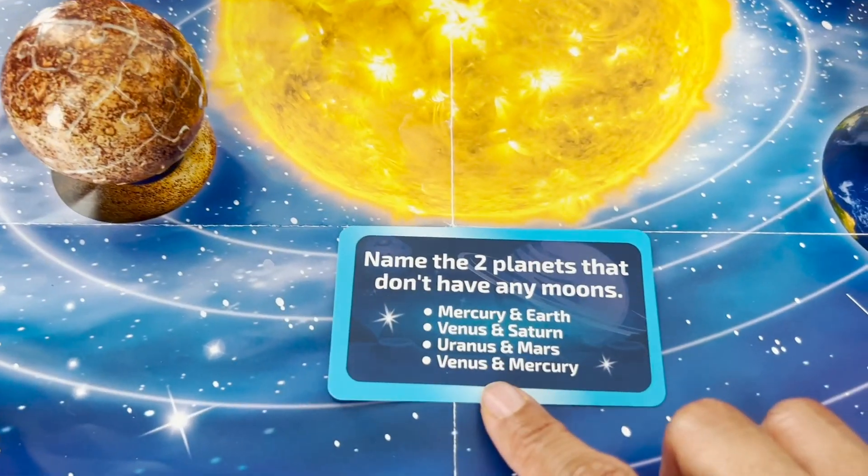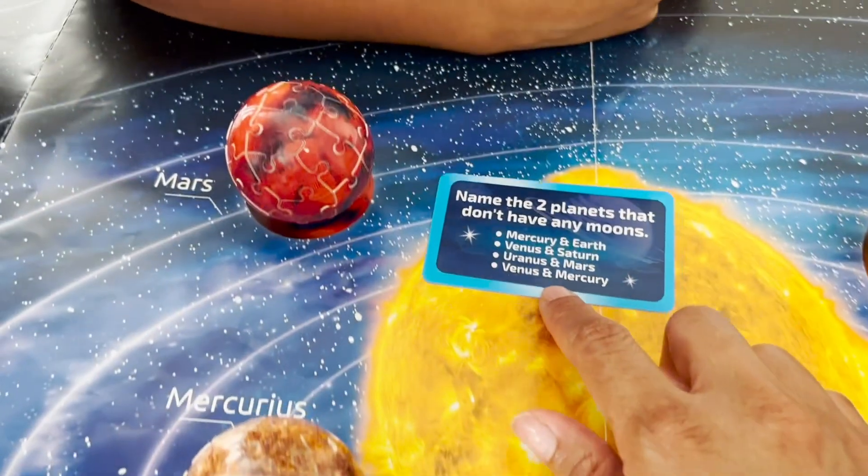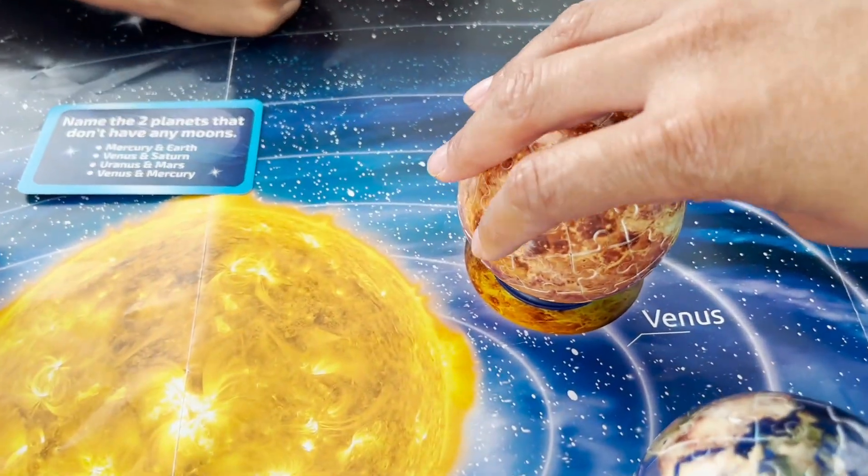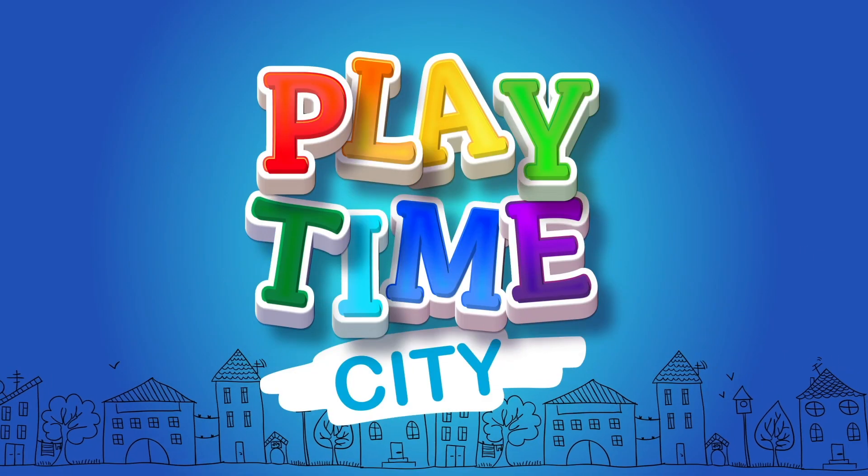I think it's Venus and Mercury. I'm going to spin it, Munch, and you tell me if I'm right. Ready? Spinning Venus. Playtime City!